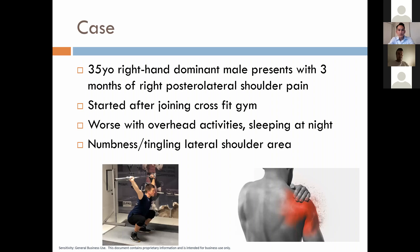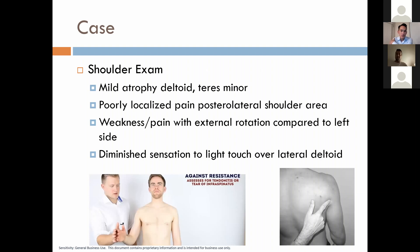This is our case: a 35-year-old right-hand dominant male with three months of right posterolateral shoulder pain, worst particularly after joining a CrossFit gym three months ago, worse with overhead activities, overhead lifting, and sleeping at night. He also feels some numbness and tingling in the lateral shoulder area. On shoulder exam, he had mild atrophy of the deltoid and teres minor area, poorly localized pain over the posterolateral shoulder, weakness and pain with external rotation compared to the other side, and diminished sensation to light touch over the lateral part of his shoulder.